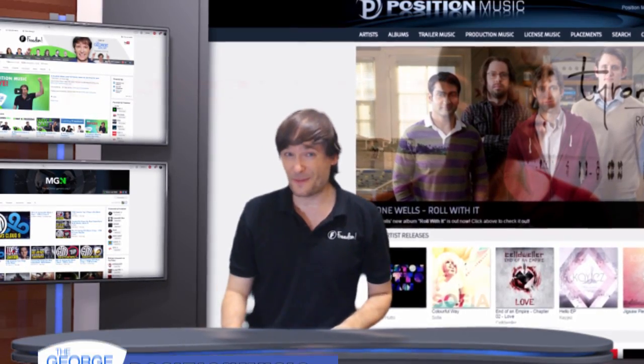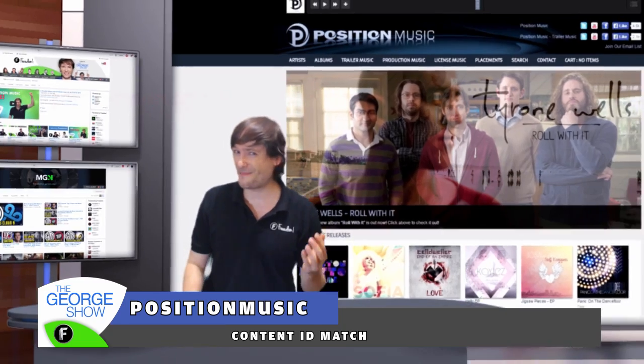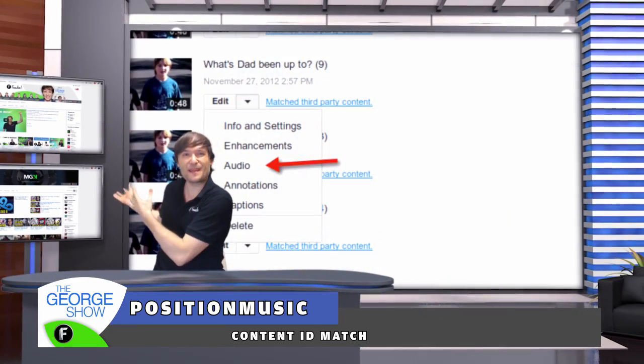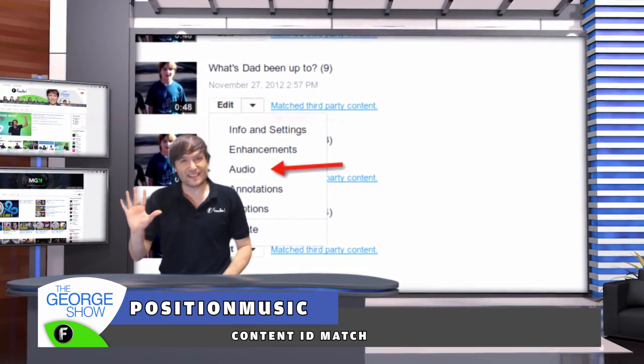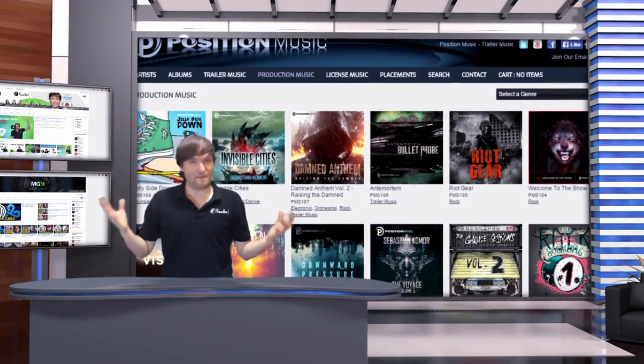Position music and Fixed music are free for the Freedom Family. But what if you got a content ID match from AdRev, like you see behind me? Well, that will go away in 15 minutes, but if it doesn't, all you need to do is dispute the match with the reason 'I am a Freedom Partner.'